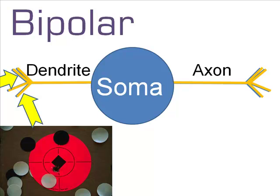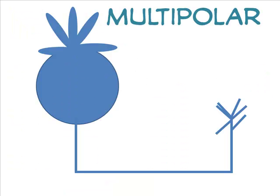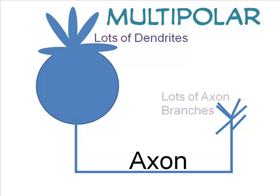The fourth type of neuron is the most common — it's the multipolar neuron. It's like a ball with a hat and a long tail. There are multiple branches of dendrites and a long arm with several branches.